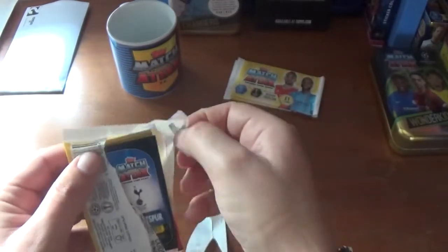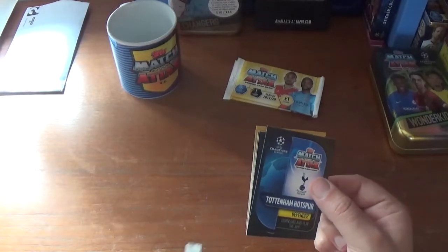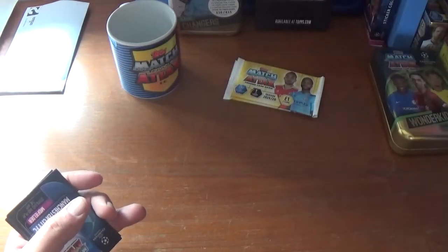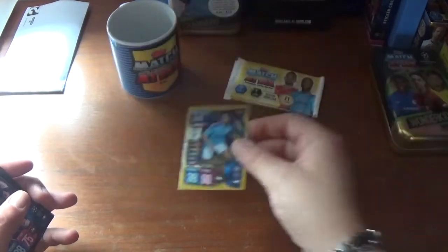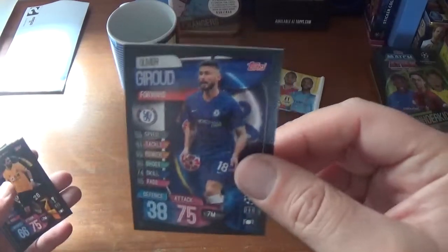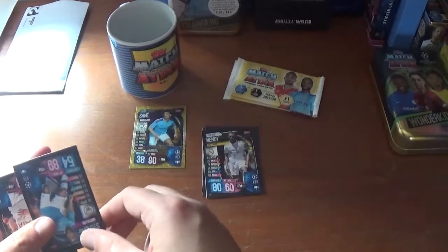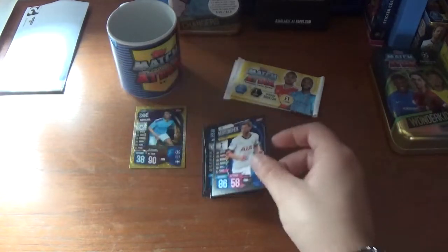Without further ado, let's get straight in and see if we can get any decent cards. Starting with the first packet — we have a record holder for Leroy Sane of Manchester City to start us off. The rest look like base cards: Olivier Giroud of Chelsea, Joao Moutinho of Wolves, Sergi Roberto of Barcelona, Ferland Mendy of Real Madrid, Raheem Sterling of Manchester City, and we finish with Jan Vertonghen, the Belgian left back from Tottenham Hotspur.